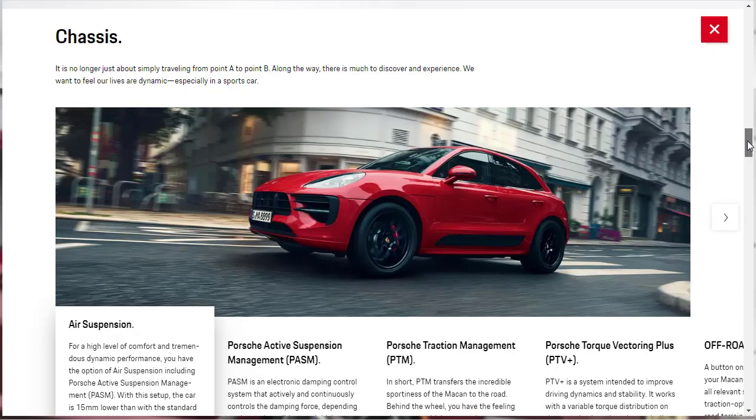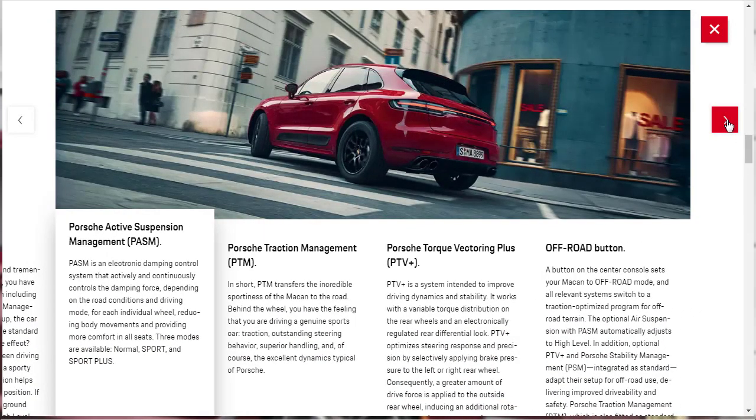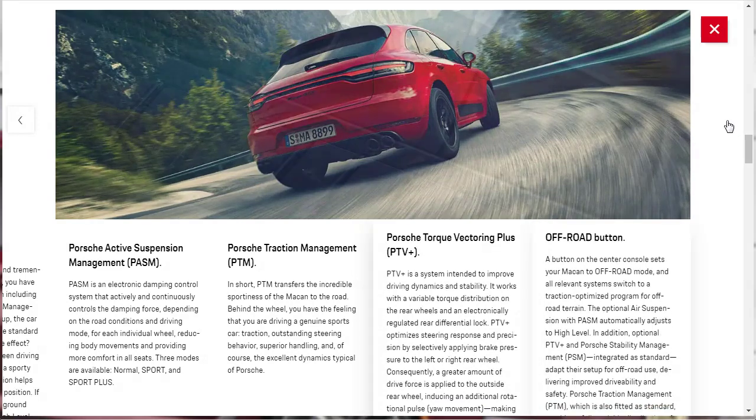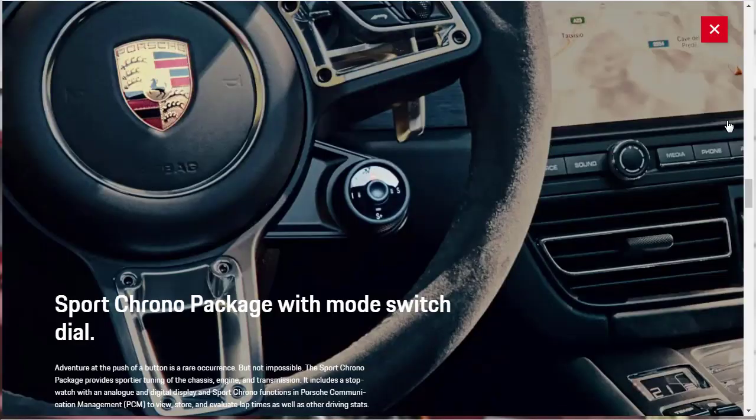Looking at the chassis, there's air suspension, Porsche Active Suspension Management (PASM), Porsche Traction Management, and Porsche Torque Vectoring Plus. The Sport Chrono Package provides sportier tuning of the chassis, engine, and transmission, and includes a stopwatch with analog and digital display along with Sport Chrono functions to view, store, and evaluate lap times and other driving stats.